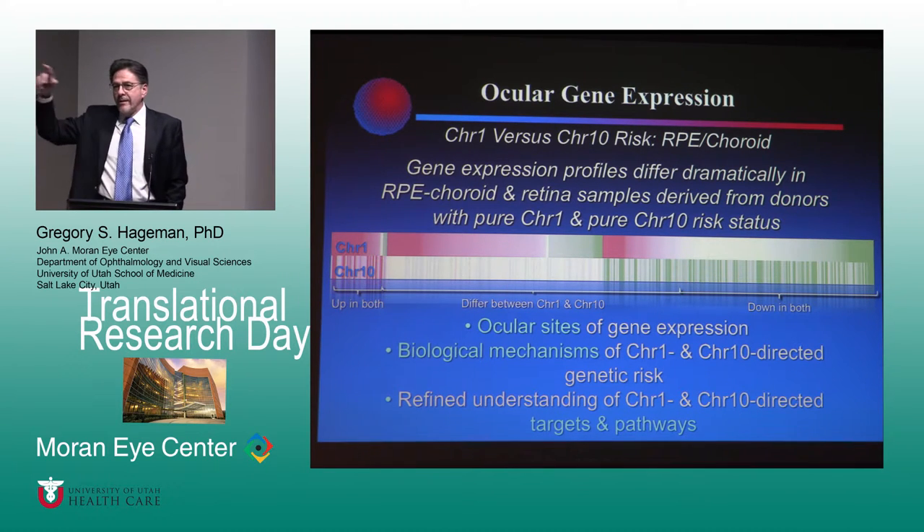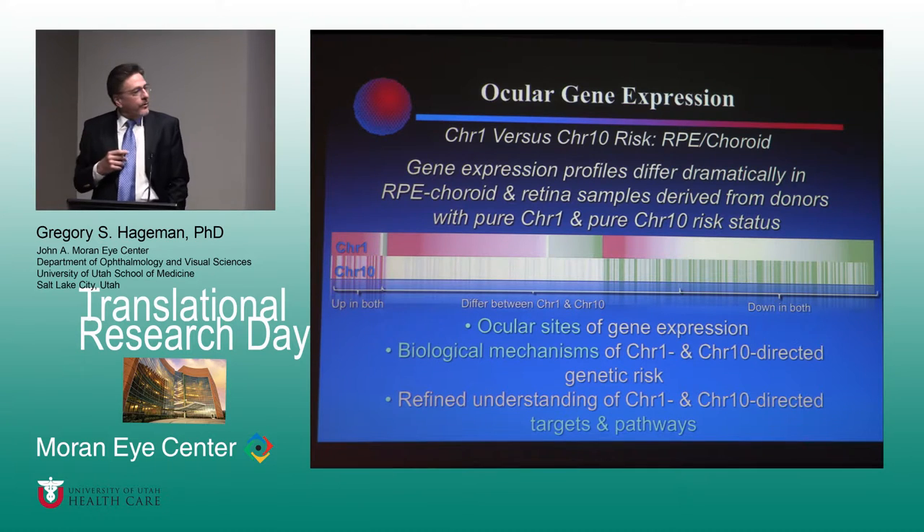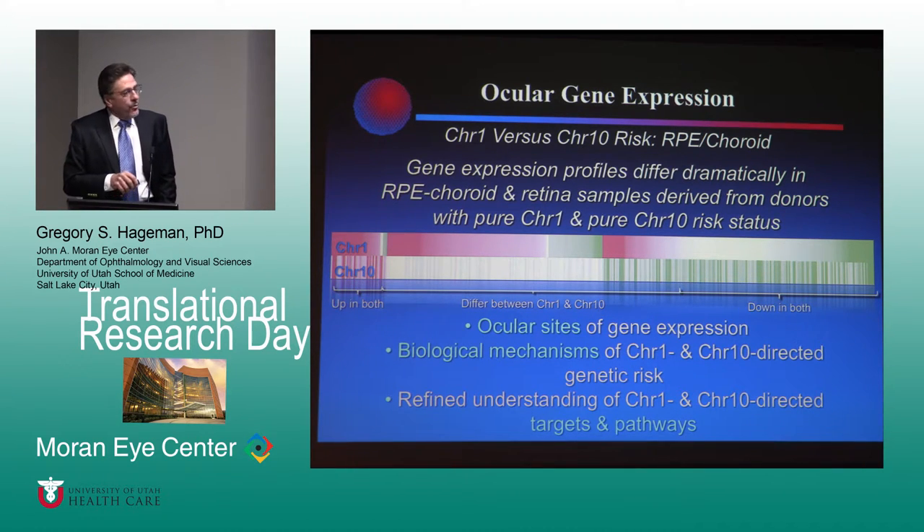We looked at macula, extramacula, RPE choroid, and retina — four pieces of tissue for each donor. What we have learned: we've learned a ton about ocular sites of gene expression, and that becomes particularly important for chromosome 1 — where is complement factor H actually being made? We've had some surprises on that front. We've learned a ton about biological mechanisms, and we've been able to use the data to go back into the same eyes and show that those mechanisms truly are active. We've also learned a lot about potential targets for drug development.